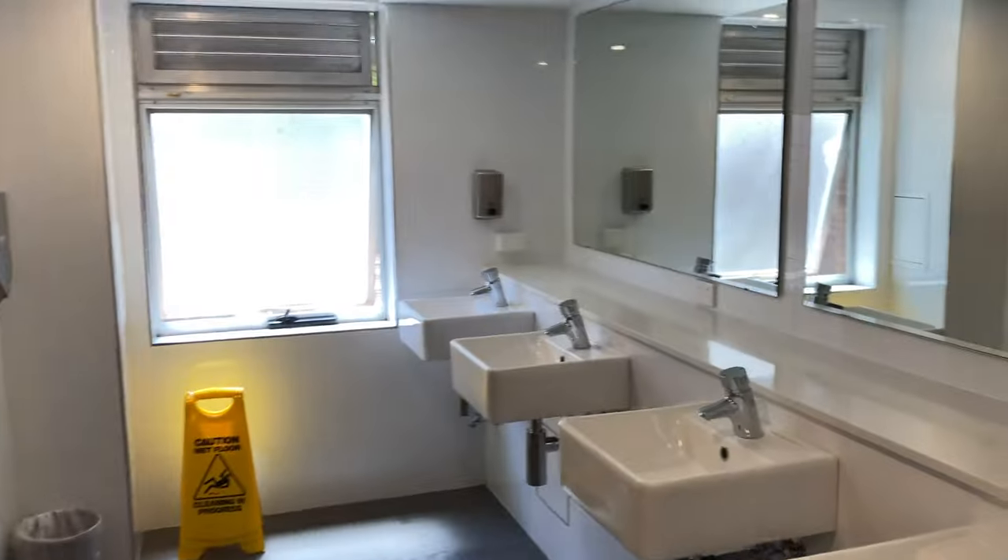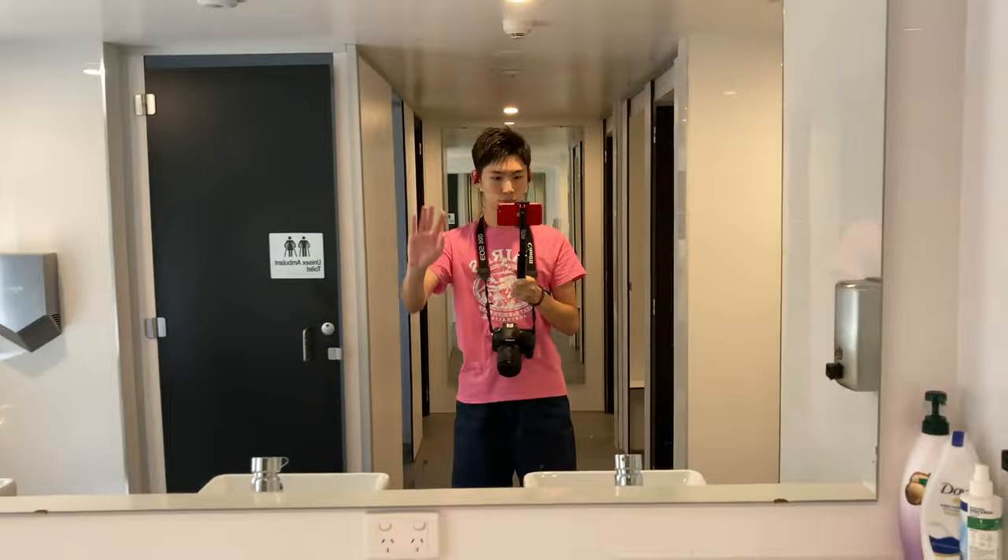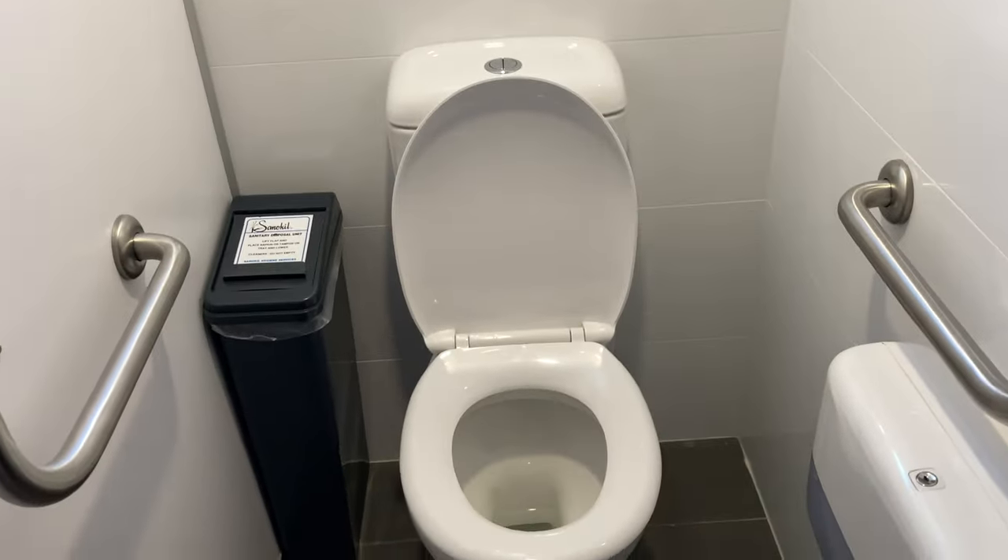And this is the toilet and shower room. This is also another big difference from Campus East. In Campus East, each unit has its own toilet and shower. But here in I-House, each floor has its own toilet and shower room, and we need to share it.